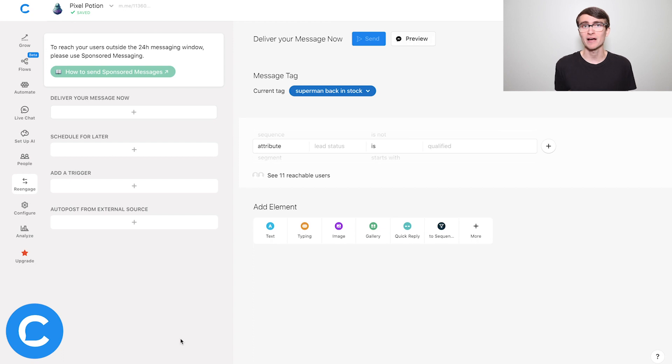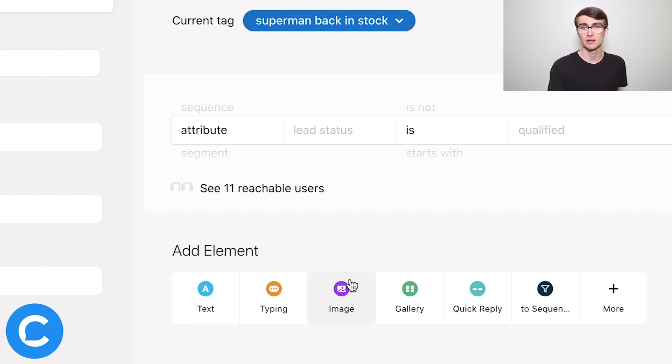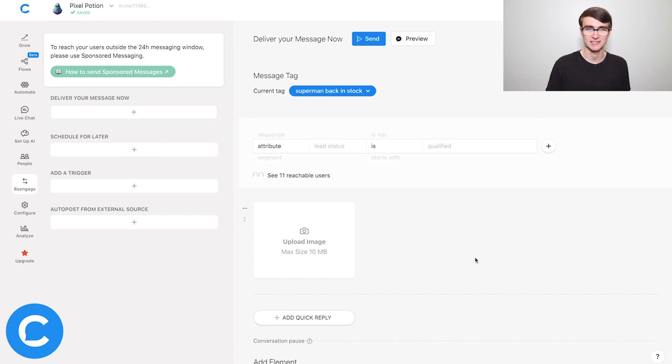Now click through to craft the actual message you want to send. This is super important: when creating your one-time notification message, you are limited to sending one card and one set of quick replies. That means you can send either a text element, an image element, or a gallery element, plus optionally quick replies. Anything else below those quick replies would not send, and trying to send two image cards or an image and a gallery would not work. Remember: one card, plus optionally one set of quick replies.